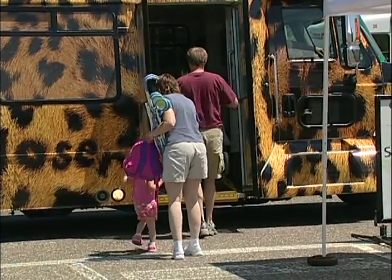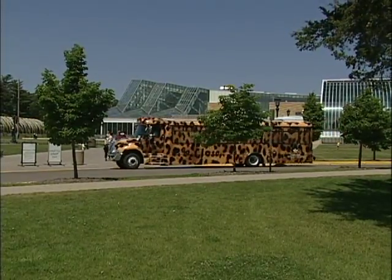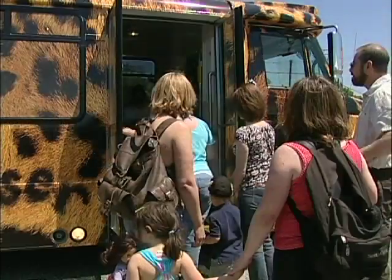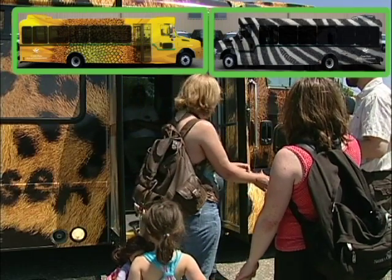Every summer, the Como Shuttle is a great way to avoid the parking hassles and get a free ride to Como Park Zoo and Conservatory from one of several nearby parking lots. Kids and parents love the colorful leopard, zebra, and sunflower designs.